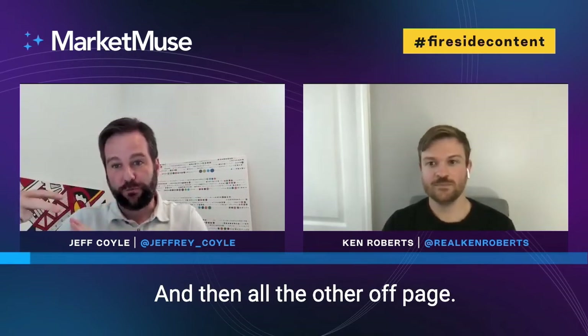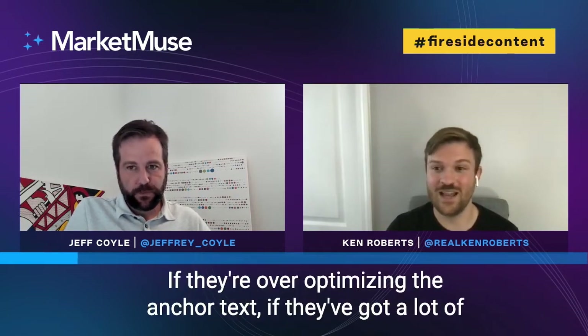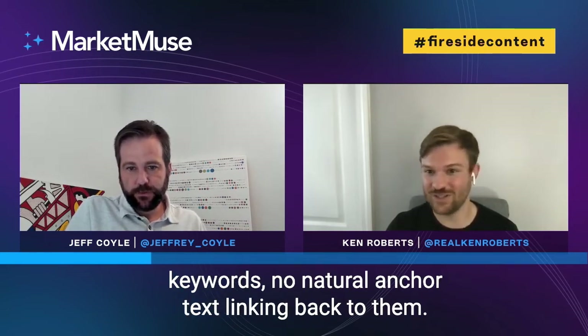On links and off-page factors — you mentioned domain age — what other things are you thinking about? A couple of easy ones are anchor text. If they're over-optimizing anchor text and have a lot of exact match, I'd say anything more than around 5–10% exact match keywords is getting risky. Even on the partial match side, if you're seeing a lot of partial match keywords and no branded or natural anchor text linking back to them, that's an easy way for Google to hit that site with the Penguin update.